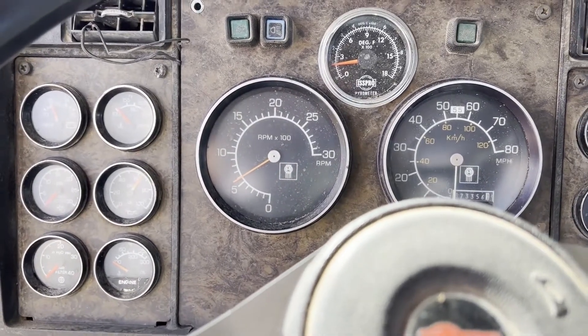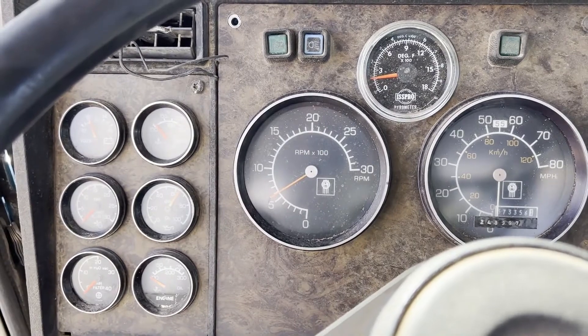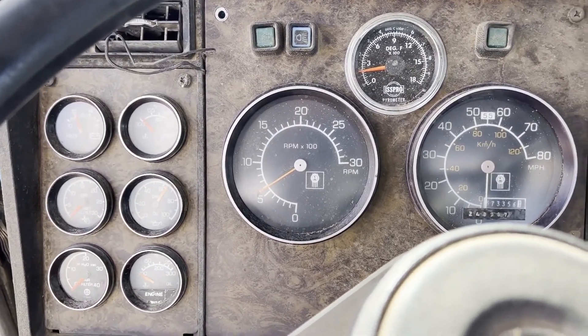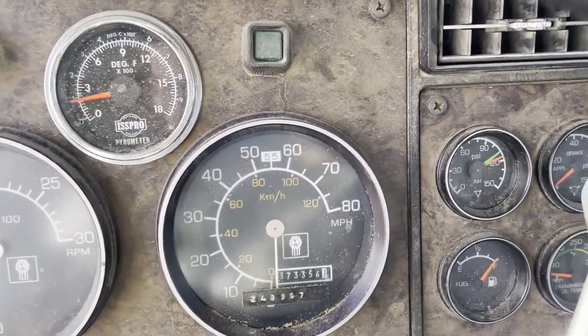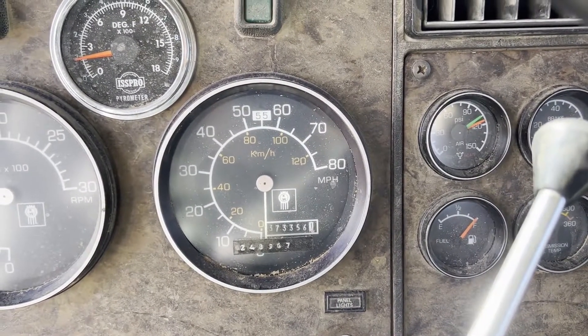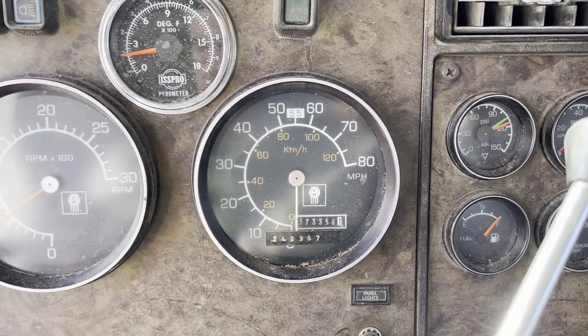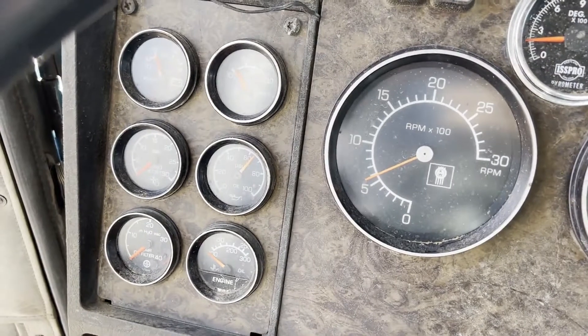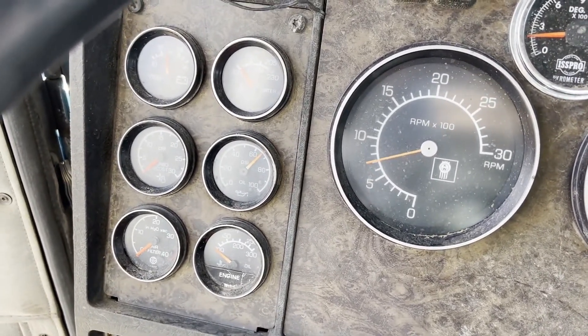So again, we have a 1986 Kenworth W900. The odometer is showing 373,356. Oil pressure looks good on it. Engine sounds great.